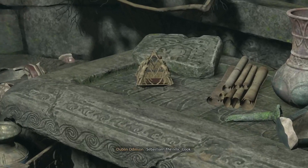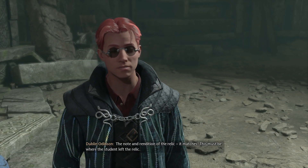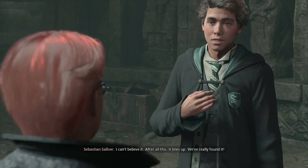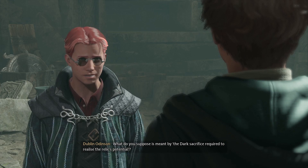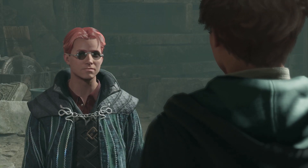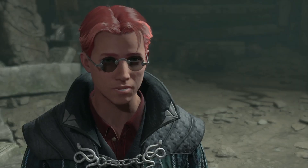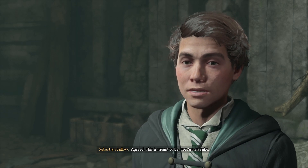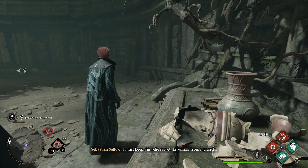Some shit's gotta die for this to work. Sebastian — the relic. Look. Could it be? The note and rendition of the relic — it matches. This must be where the student left the relic. I can't believe it. After all this, it lines up. We've really found it. What do you suppose is meant by the dark sacrifice required to realize the relic's potential? It's too much — I have no idea. But we're here for the relic. I'm willing to ignore what the journal entry says. We're taking the relic. Agreed. This is meant to be. For Anne's sake. I'm taking it. Let's get to Feldcroft.